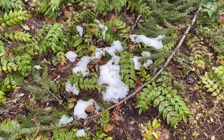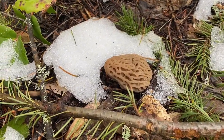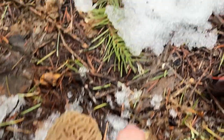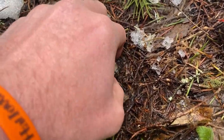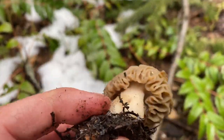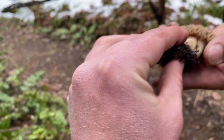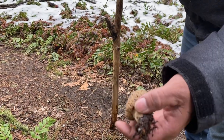Alright, we're walking along the trail — found our first morel here. Look at that, a beauty. There we go. Nice, check that out. Oh yeah, survived the snowfall. It's a tasty one.